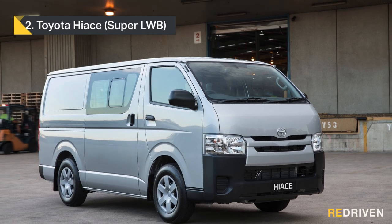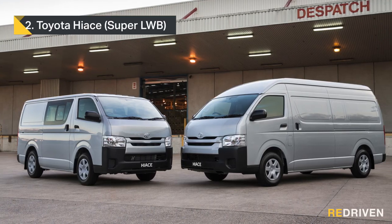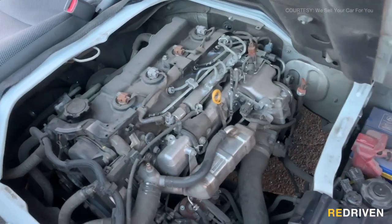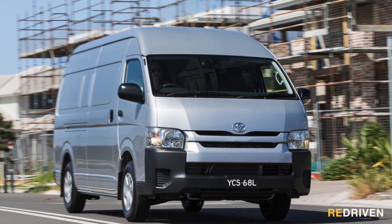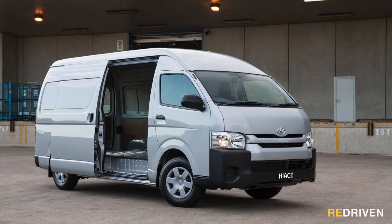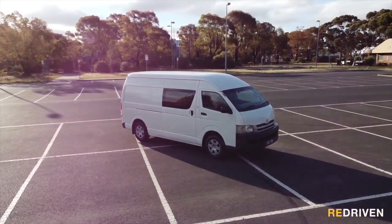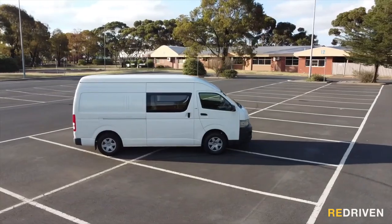In second place, it's the Toyota Hiace. Let's get the negatives out of the way first. They're pretty horrible to drive, they're not the safest option out there, and while the engine is pretty much bulletproof, it's not the most economical or refined of power plants. But as far as negatives go, that's about it. Now the positives: the one you want is a Super LWB model — and why? Because it's just huge. Hiaces are incredibly reliable, parts are everywhere, and those parts shouldn't cost a fortune.